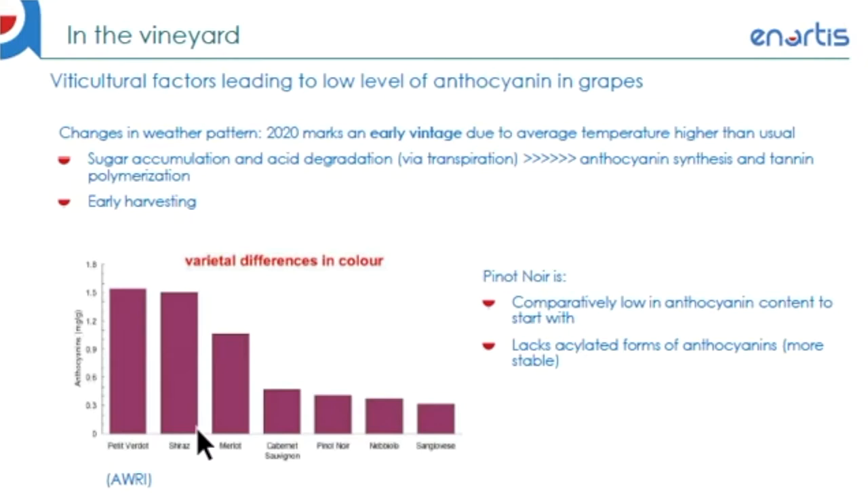In addition, as shown in the graph below, Pinot Noir is comparatively low in total anthocyanin content to start with, as well as lacking the stable forms of such compounds. Therefore, in an early harvest year, Pinot Noir can be subject to a higher risk of low color content in comparison to, say, a highly pigmented variety such as Syrah.